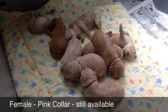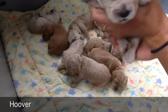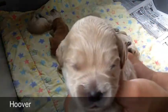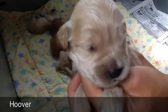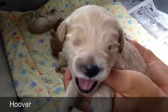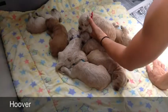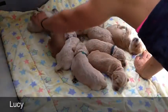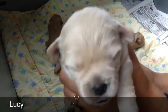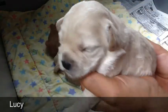Next we have Hoover, who is a male with the red collar. He's right here. There is Hoover — you can see his eyes are really starting to open. Handsome Hoover, big yawn. And then last we'll do Lucy. She is over here — Lucy, sleeping on your back. There is Lucy with her cute floppy ears. Gorgeous female cream.